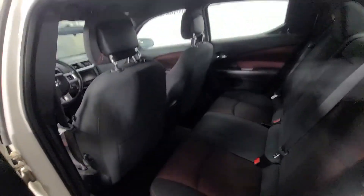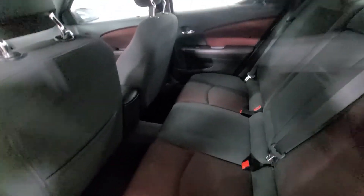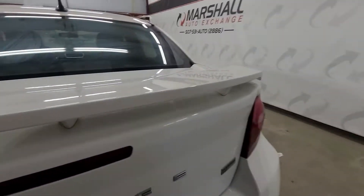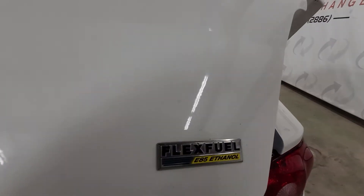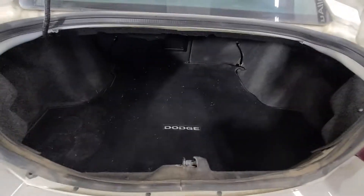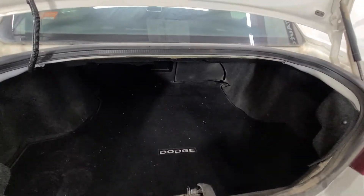Coming to the back, you've got nice big leg room in the back seat — plenty of room. Lots of trunk space as well. This vehicle is a flex fuel vehicle, so you can run E85 in it. Nice big trunk space, and you've got the Dodge cargo mats in there, which is nice — good fit and finish there.